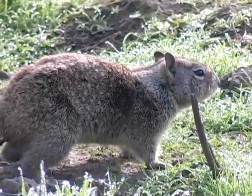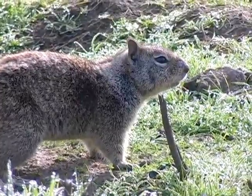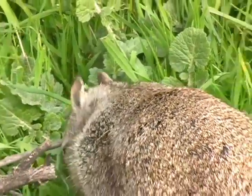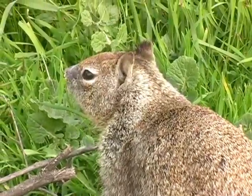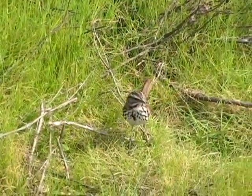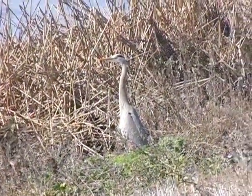There are many small mammals, like this well-fed ground squirrel wearing its lush winter coat. We saw small birds, like this sparrow, and large birds, like this great blue heron.